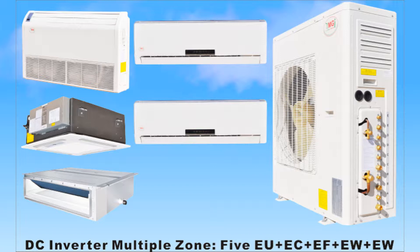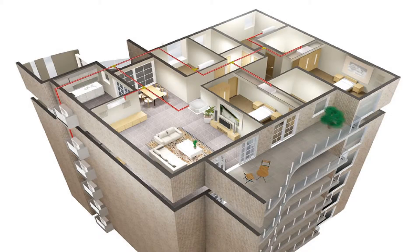YMGI ductless cooling and heating systems can provide zoning capabilities that will improve the comfort of your business or home while reducing your heating and cooling costs. Here's how it works.